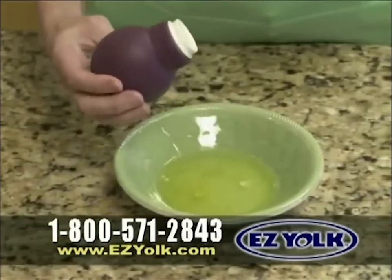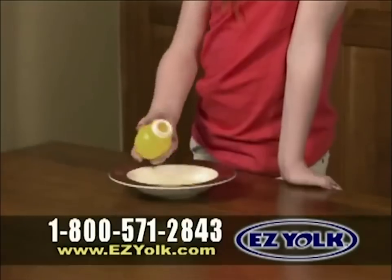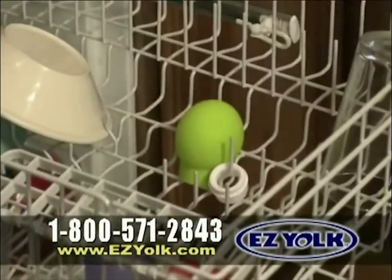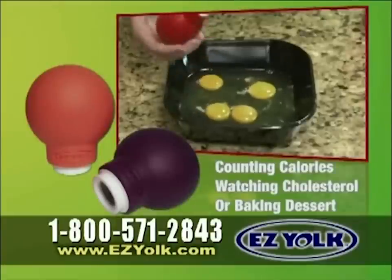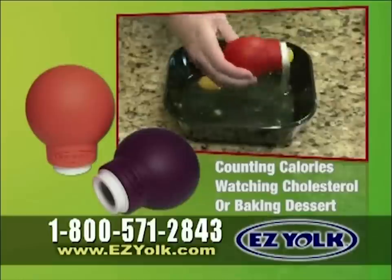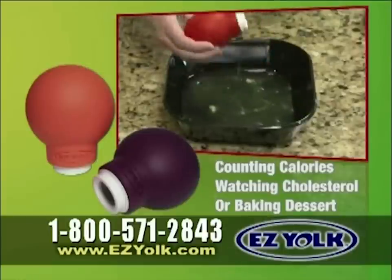EasyYoke works easy the first time and every time. Even your kids will eat healthier with the EasyYoke. And it's dishwasher safe, so it's easy to clean. If you're counting calories, watching your cholesterol, or making a delicious baked dessert with egg whites, the EasyYoke makes it easy to separate the whites from the yolks.